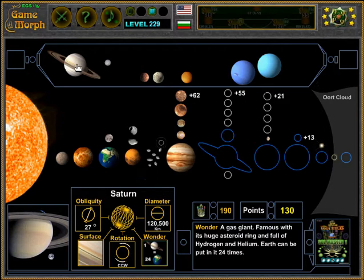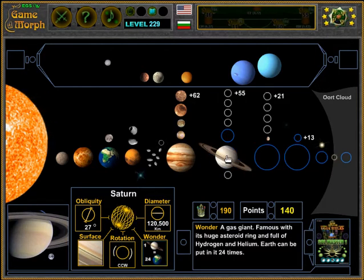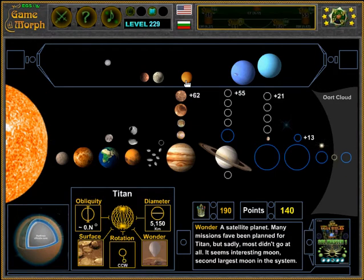The next planet is Saturn. It is another gas giant, famous for its visible ring of space objects moving around it. It is 24 times bigger than Earth and has 62 natural satellites, some of them very small. The biggest moon of Saturn is Titan, the second largest moon in the solar system.